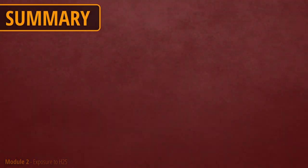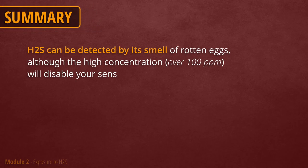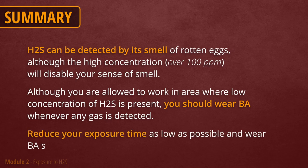Let's summarize this part and highlight the main points you must remember. H2S can be detected by its smell, although concentrations higher than 100 ppm will disable your sense of smell. Even though you are allowed to work in an area with a low concentration of H2S, you should wear a BA set whenever any gas is detected. Reduce your exposure time as much as possible and wear a BA set whenever there is a possibility of H2S release.